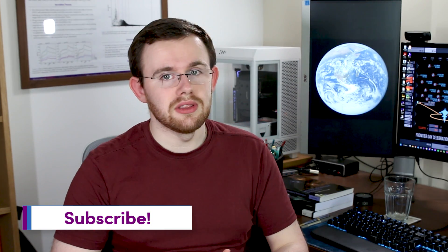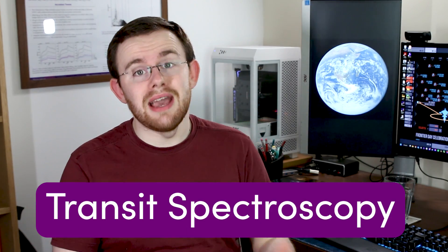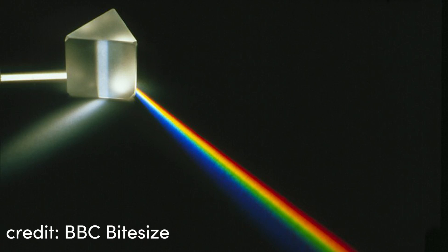Whether planets around M-type stars are even going to be habitable is another question. Once we've found an Earth-sized exoplanet orbiting in the right place, we then need to find out more about it — namely, does it have an atmosphere and does that atmosphere show any signs of life? For this, the basic transit method is not going to cut it. We need something a bit more advanced: a method called transit spectroscopy, which is an extension to the transit photometry we've been doing so far.